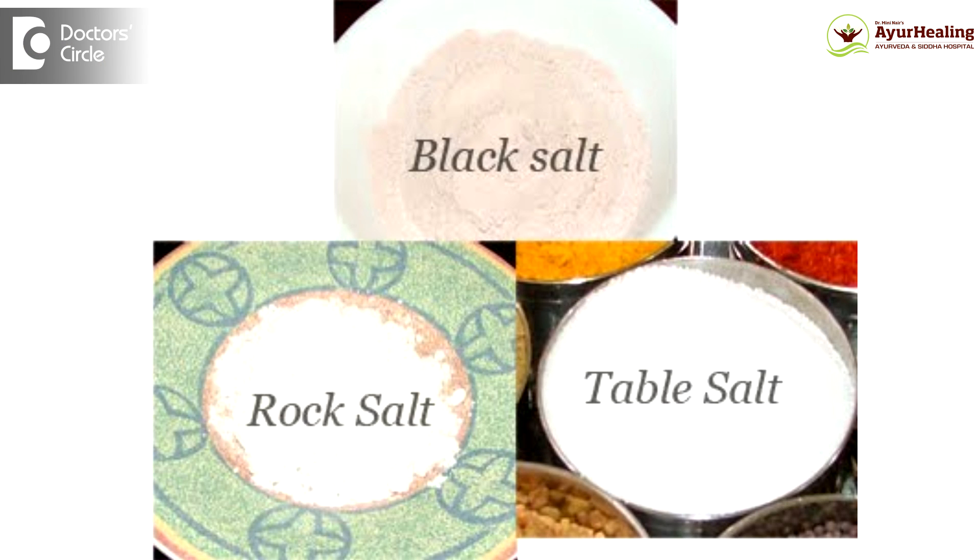All of us have made salt an integral part of our diet. Salt is available in various forms — for example, white salt or common salt, also called table salt, then rock salt or black salt, and the pink variety of salt called Seindava Lavana.